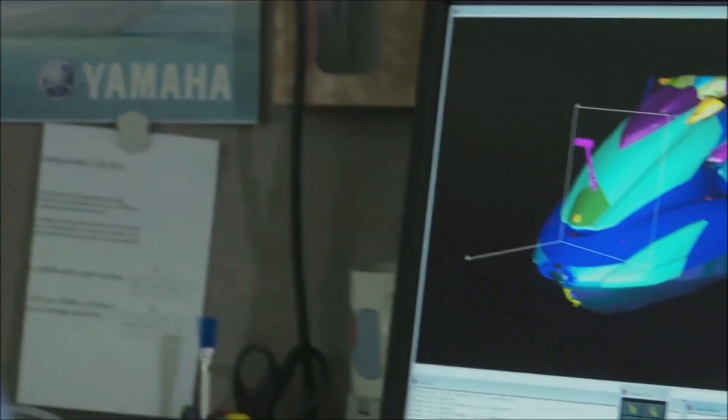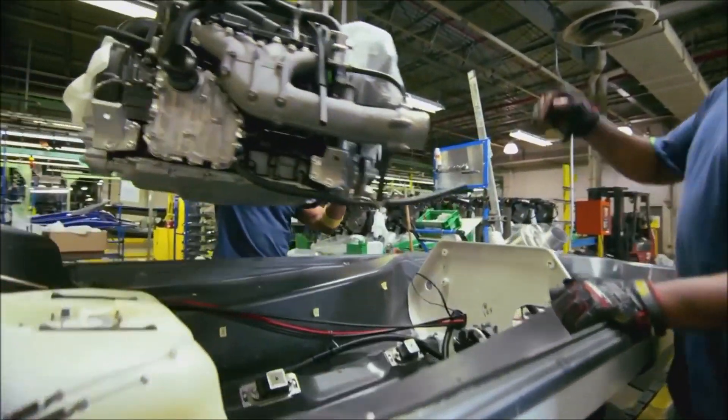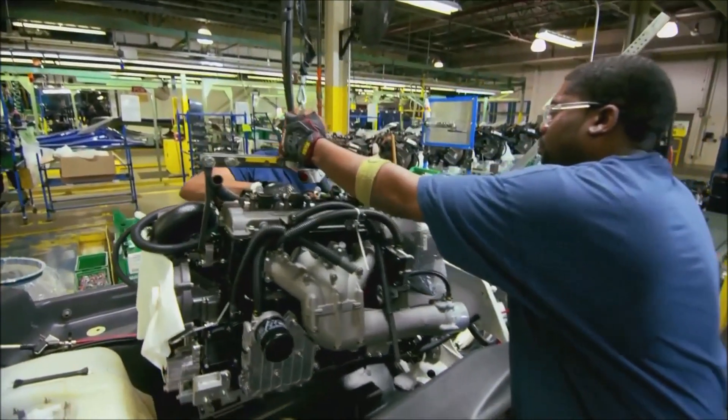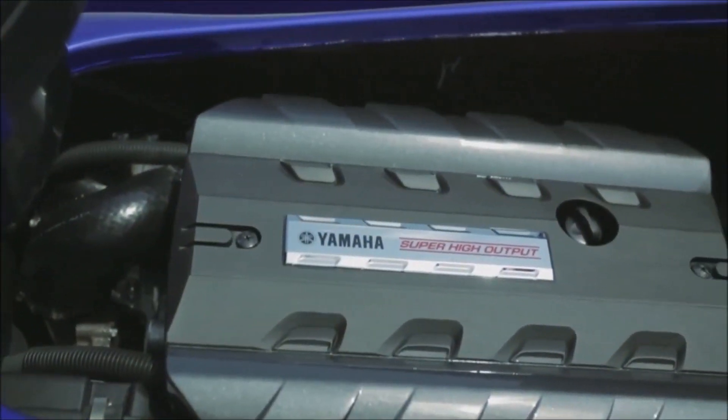A key component in Yamaha's jet power superiority is that the hull of every boat and wave runner is designed in tandem with the power plant. Yamaha engineers don't merely grab an off-the-shelf engine, drop it into a hull, and hope for the best.